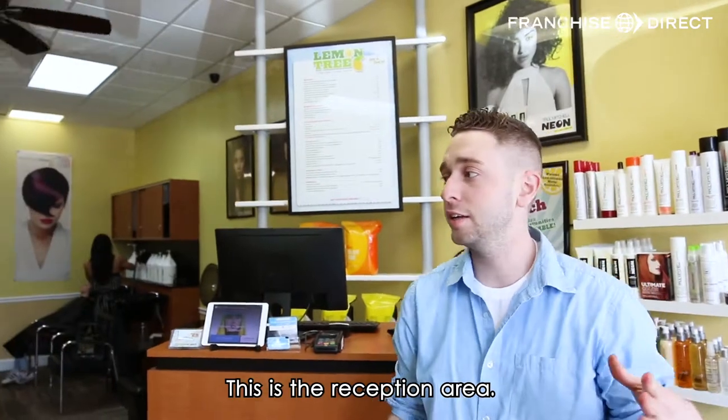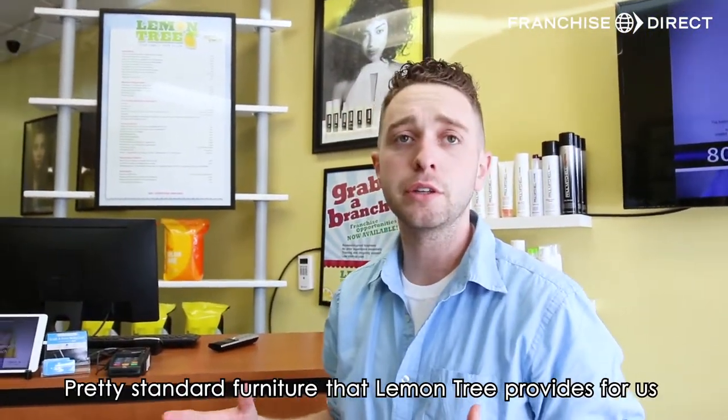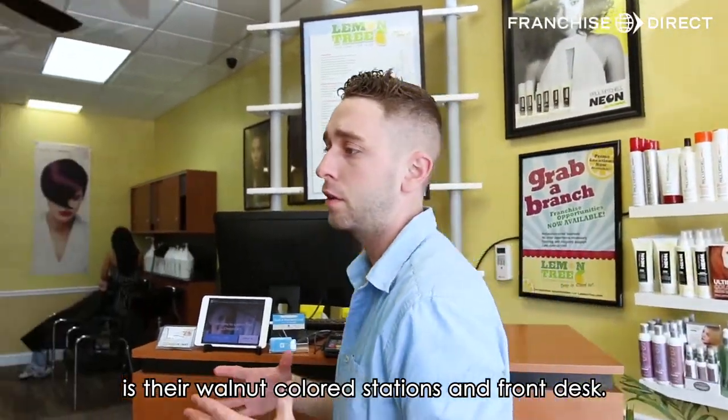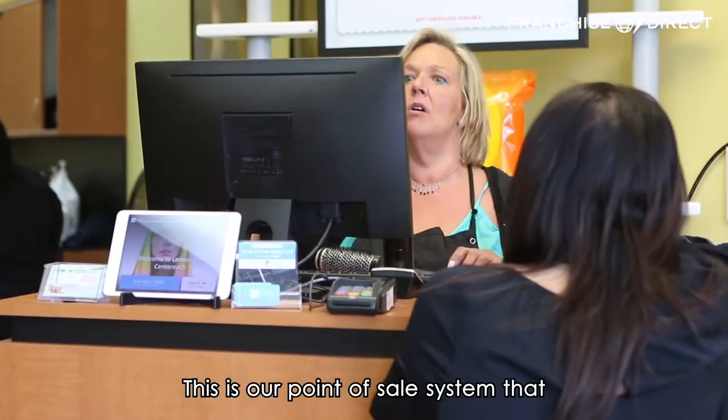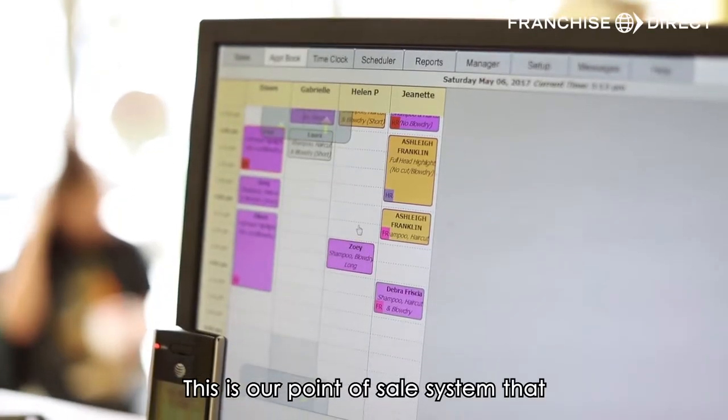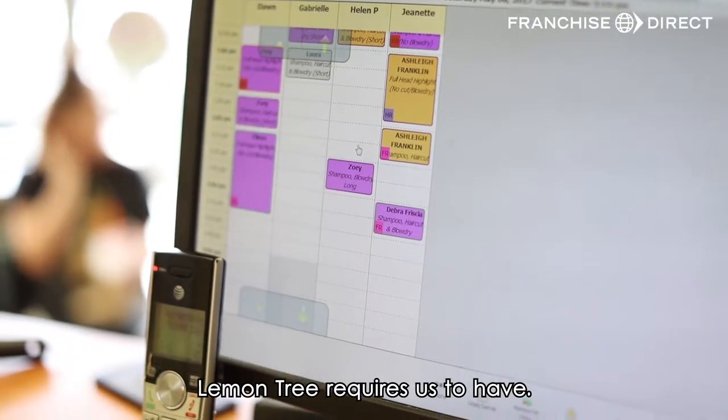So this is the reception area. Pretty standard furniture that Lemon Tree provides for us — their walnut colored station and front desk. This is our point of sale system that Lemon Tree requires us to have.